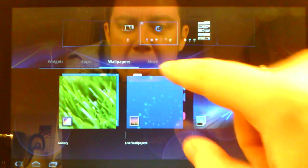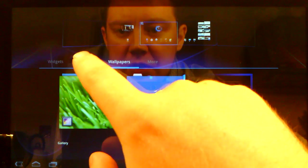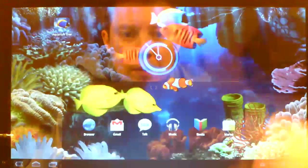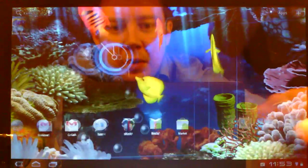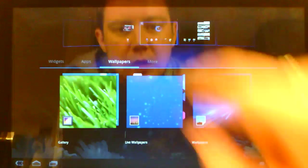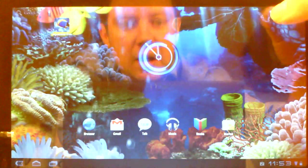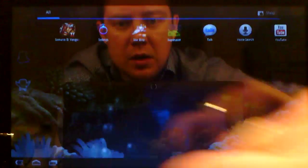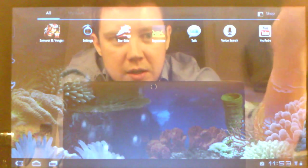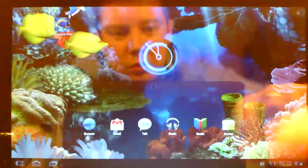Everything should be running a lot better than it ever would have been on 1.7. We've turned on the aquarium live wallpaper and everything is just as quick as it was — not slowing anything down any noticeable amount. It's just so, so much faster than it ever was before.